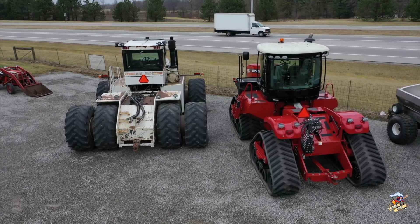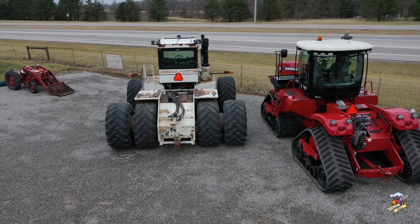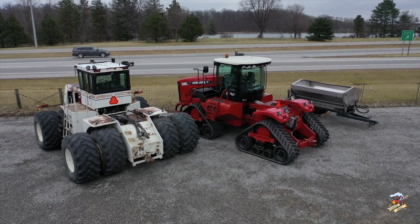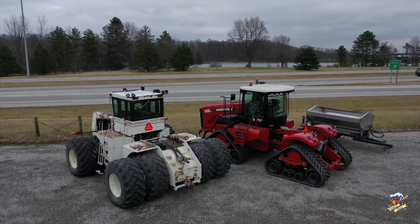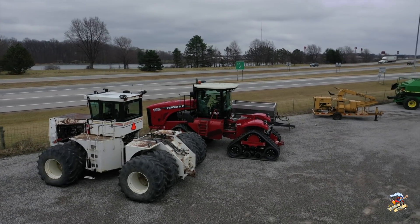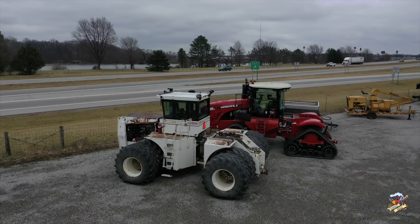Hey everybody, it is Mike Les, Farm Hand Mike here, and I was recently at WMS Ohio, or WMS Equipment in Upper Sandusky, Ohio. They just got this Big Bud 525-50 tractor in, and this tractor is going to be coming up for an online auction on Wednesday, February 5th at 10am.